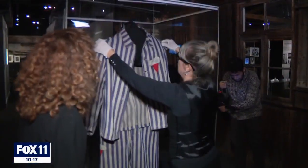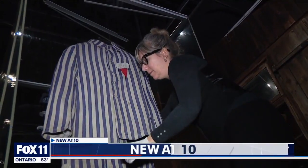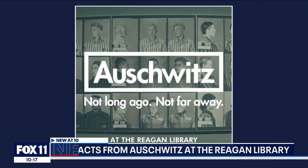With antisemitism on the rise around the country and the world, the Reagan Library is welcoming the first ever traveling exhibit from Auschwitz, titled 'Auschwitz: Not Long Ago, Not Far Away.'